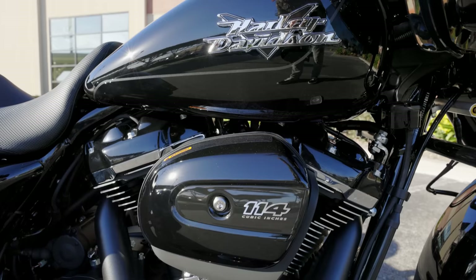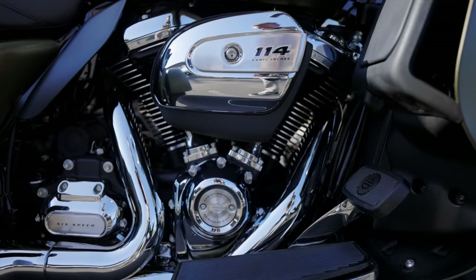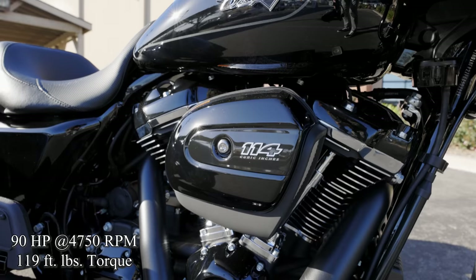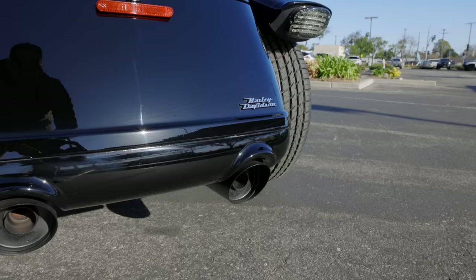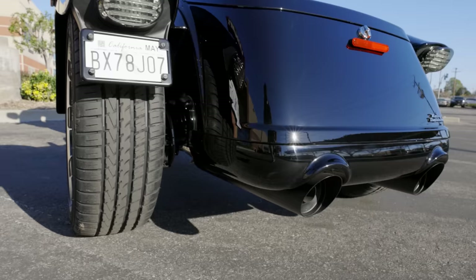The Road Glide 3 is powered by the 114 cubic inch Milwaukee 8, the regular version as opposed to the twin-cooled version on the full Tri-Glide Ultra. You're putting out 90 horsepower at 4,750 RPM and 119 foot-pounds of torque. The tail end is pretty much the same as we've seen on the Freewheeler — dual exhaust coming out the tail end with the classic Harley-Davidson emblem in the lower right-hand corner of the box, and a chopped fender style in the rear so you can see a lot of rubber.